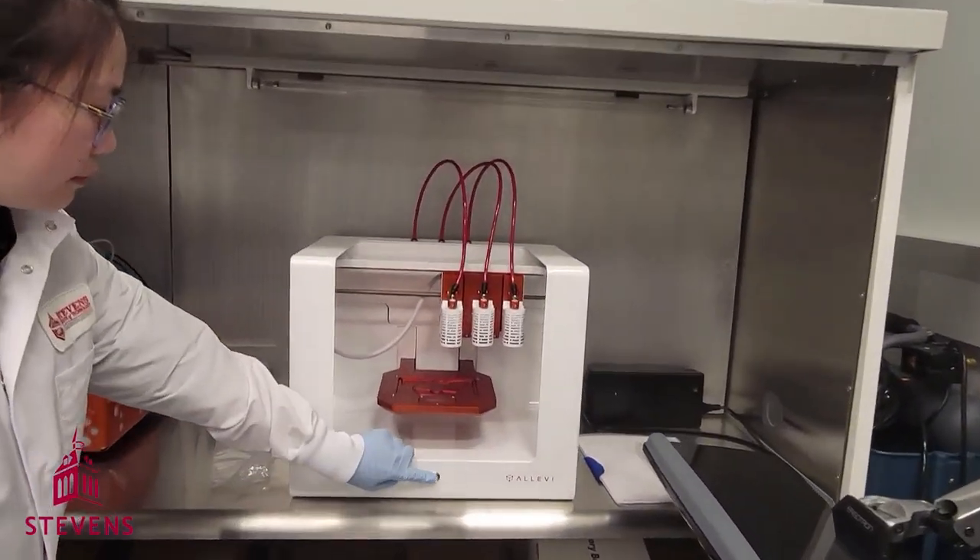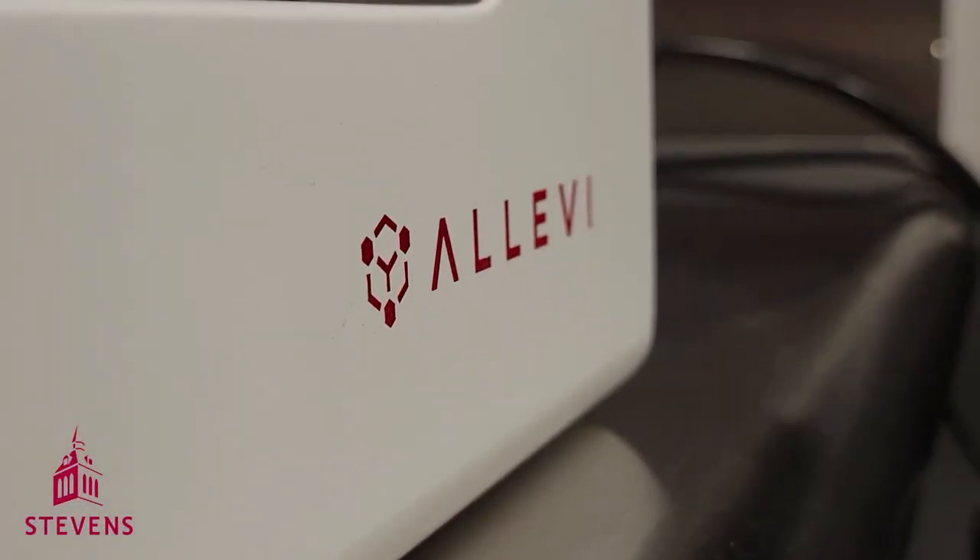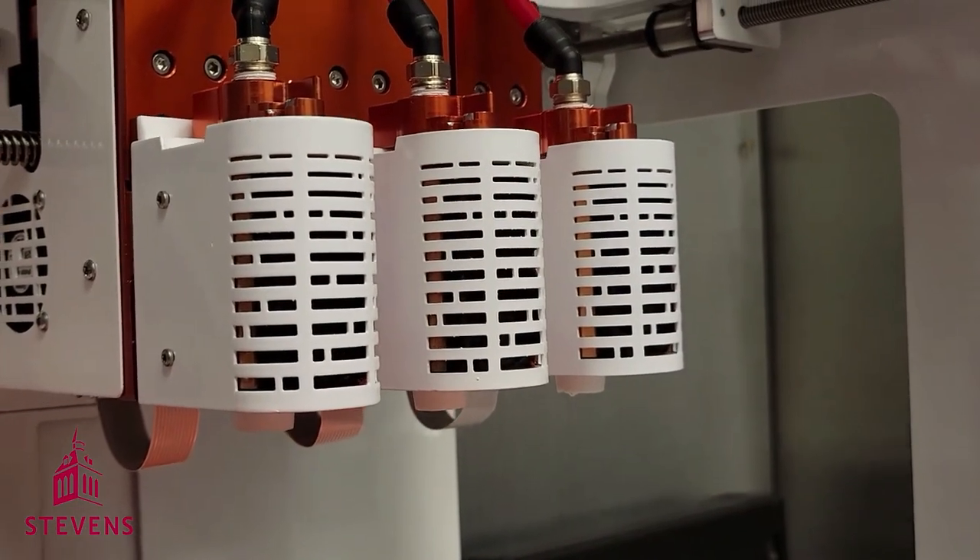To the left, we also have the Alevi, which is a special bioprinter that can directly 3D print structures with cells.